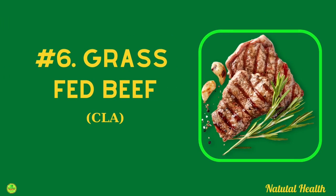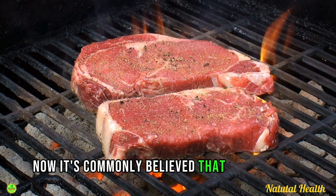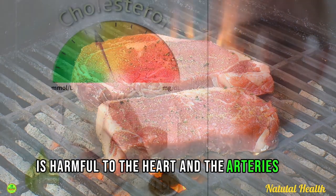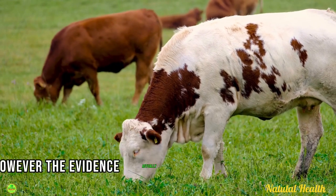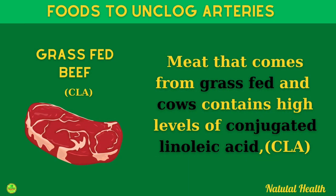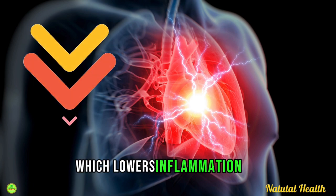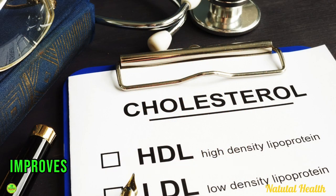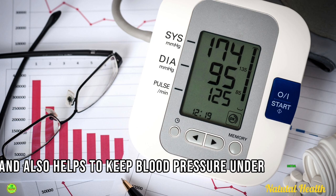Food number six may surprise you — it's grass-fed beef. It's commonly believed that red meat is harmful to the heart and arteries as it may raise cholesterol levels. However, the evidence actually shows that high-quality grass-fed beef can help to reduce plaque in the arteries. Meat from grass-fed and grass-finished cows contains high levels of conjugated linoleic acid, a very healthy fat which lowers inflammation, reduces the risk of heart disease, improves the balance of LDL and HDL cholesterol, and helps to keep blood pressure under control.